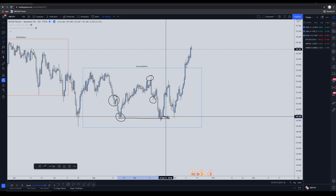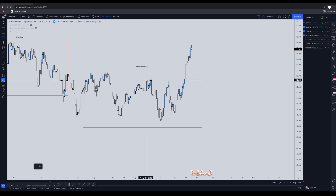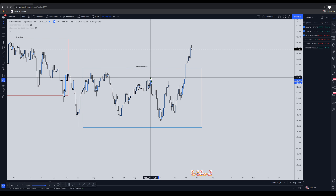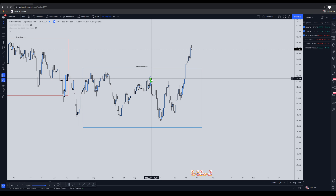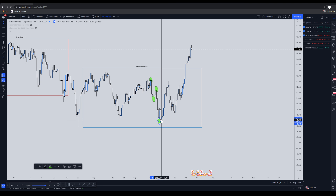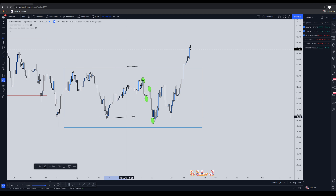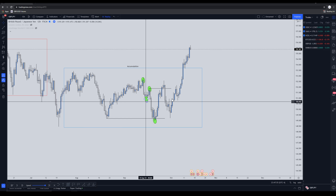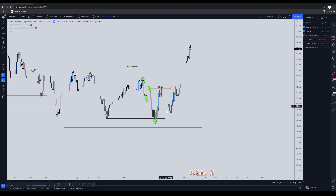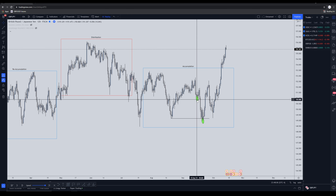After the secondary test, we can see this final manipulation of this low before price action goes up and breaks structure. Inside this area there's a lower-low, lower-high structure being formed. The market is respecting these lower lows and lower highs, and as soon as we finally manipulate that last low and break structure, the market rallies and breaks this clean lower-low lower-high. Then we have that break of structure, and you could re-enter here for the final spring test. That's how we know this is our accumulation.